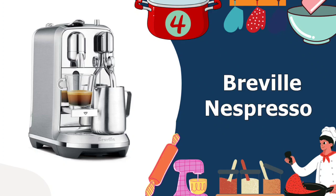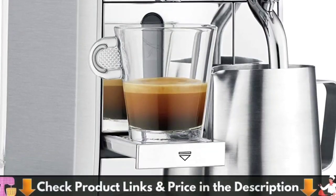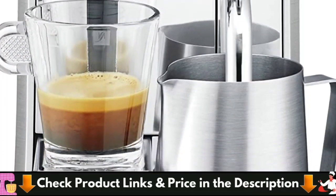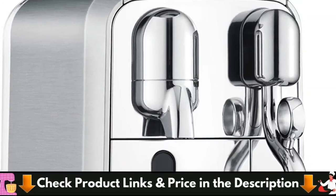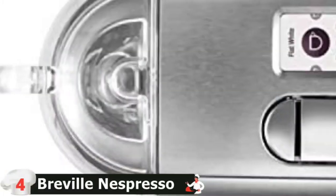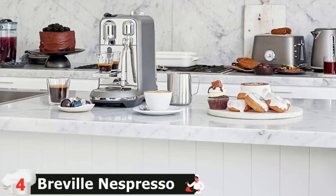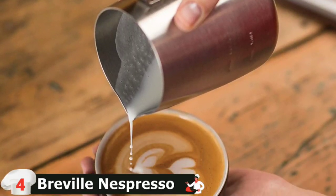Our fourth pick is the Breville Nespresso Creatista Plus Coffee Espresso Machine. With its classic Breville stainless steel design and matching milk jug, the Creatista Plus looks like a high-end machine and it has the features to match. The integrated steam wand for milk frothing is perfect for making lattes and other drinks, and an LCD menu allows you to select from different temperatures and milk settings. Because the Creatista Plus belongs to the original line, it's louder while brewing than the Virtuo line, and it doesn't work with Virtuo line pods for regular coffee. It's also one of the more expensive Nespresso models available, but if you love your lattes and want consistently delicious espresso from a beautiful machine, it's worth your consideration.